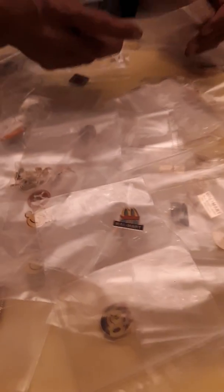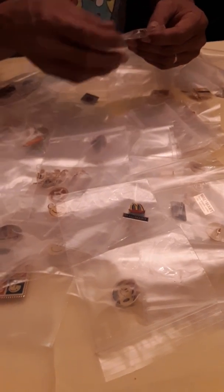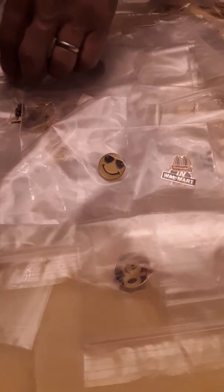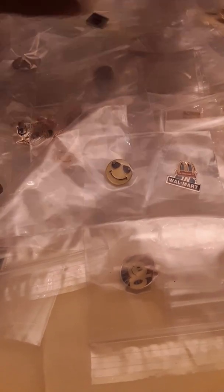Walmart and McDonald's and Walmart. How many minutes have we been going? About three and a half. Look at this one — here's another cool smiley. Here we go, here's 'Pick Up MVP' — that one looks a little newer.